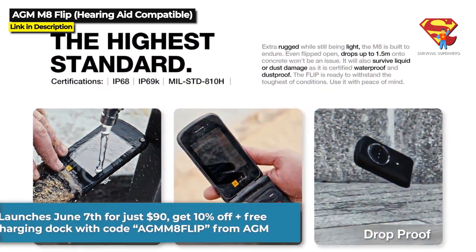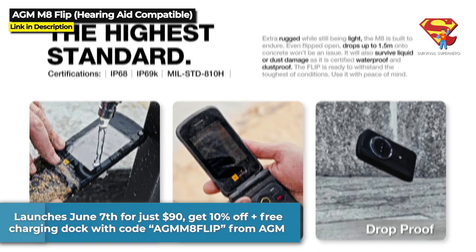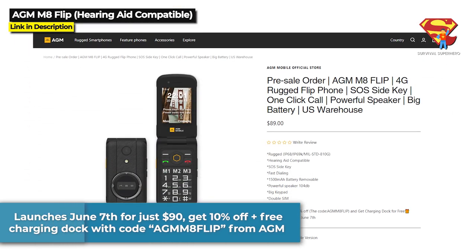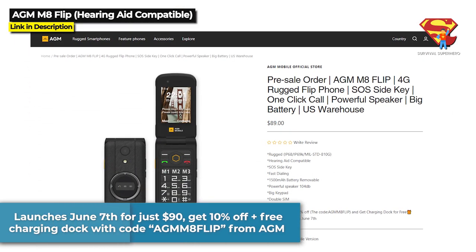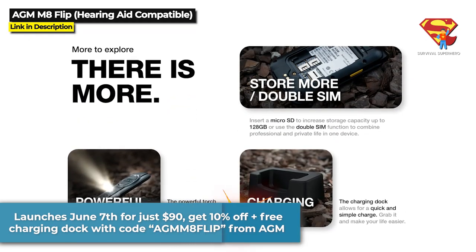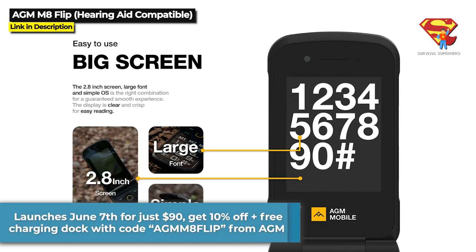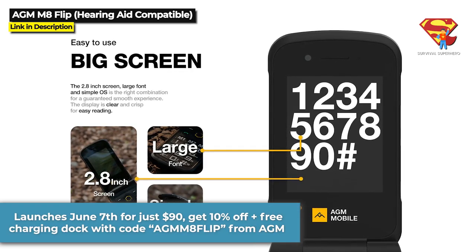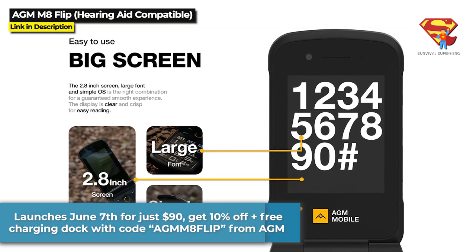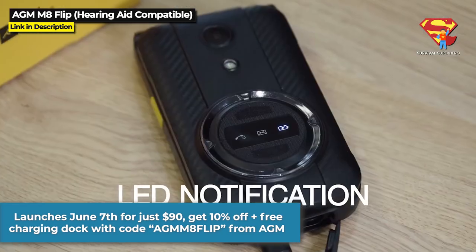The AGM-M8 Flip launches June 7th for just $90 and it is available for pre-order at the time of this video. You can even get 10% off and a free charging dock when you order it from AGM and use the code AGM-M8Flip. You can check the description below for a link if you want to get this deal.